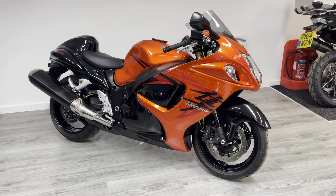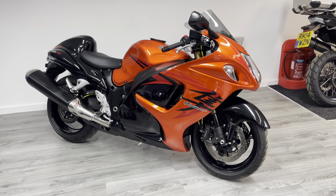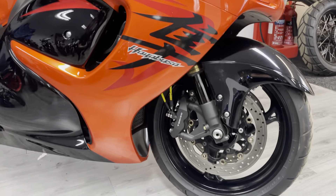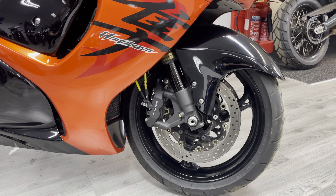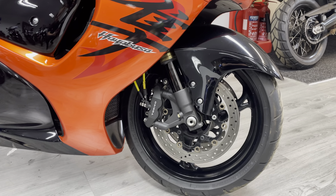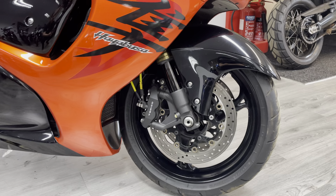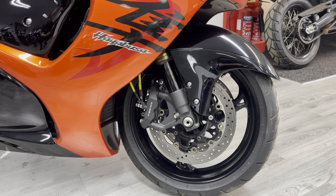It's a fantastic bit of kit and if you've not seen one I urge you to come and have a look. As I say it's in very good condition. Starting at the front as you'd expect — monumentally huge front discs, 310 millimeters, paired with four-pot Tokico brakes. This particular bike has had some braided hoses fitted, which is a nice modification on a hyperbike like this.